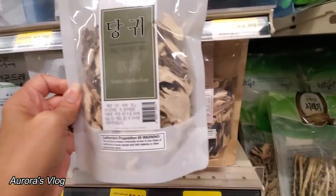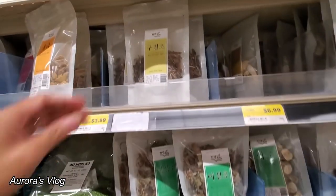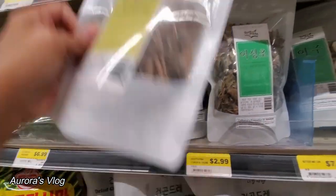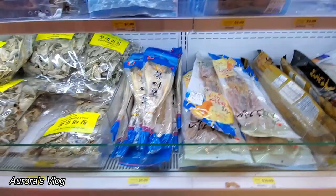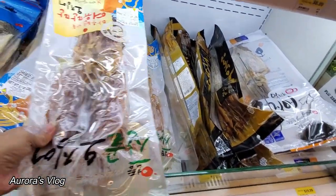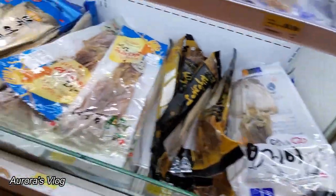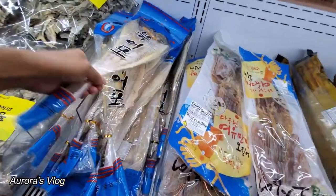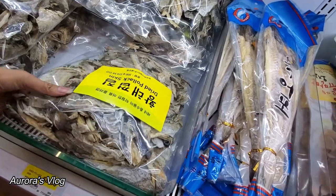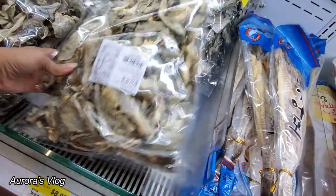Korean angelica root — maybe you make tea out of that. And what is this? Cherry something — Korean cherry. We have some big packages — $25 for this dried squid. Wow, dried squid. And this one is dried pollock. I think this is dungit — it's a skin, $8.99 a package. They have some dried fish heads — interesting.